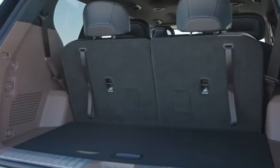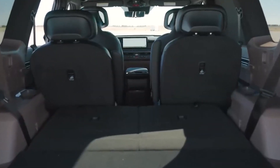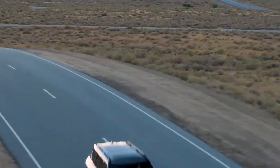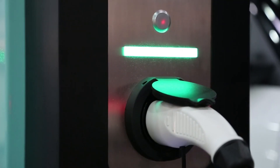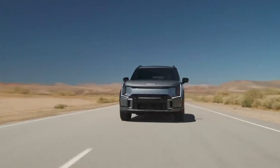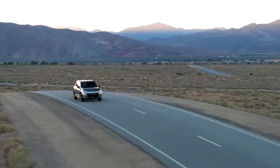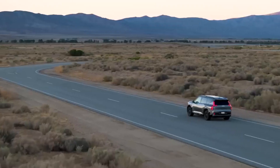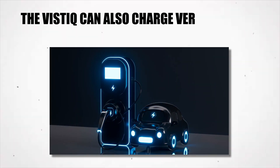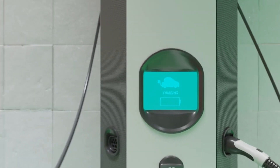The Vistik has a lot of space in the back where you can put luggage or other items — it can hold up to 1,000 pounds of weight. The Vistik uses a special battery system that gives it a lot of energy and speed. It can produce up to 500 horsepower and go up to 300 miles on a single charge. It can also charge very quickly, up to 350 kilowatts.